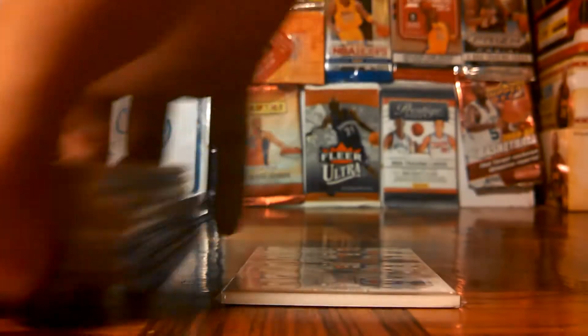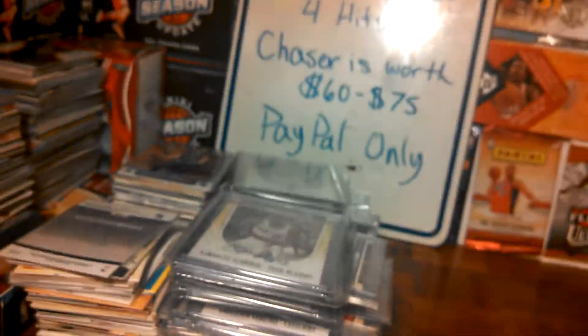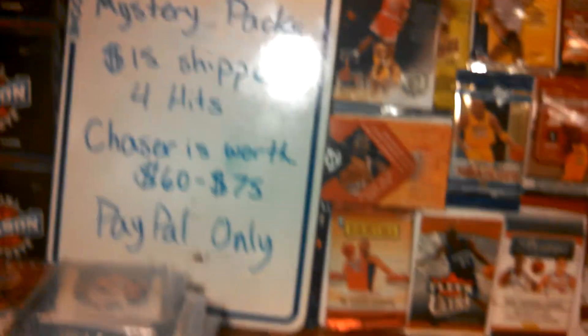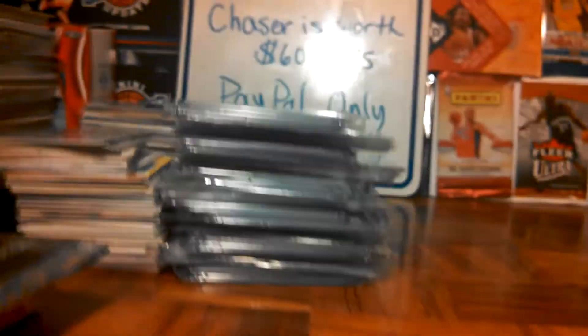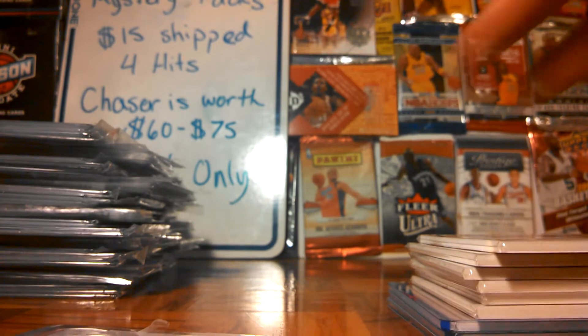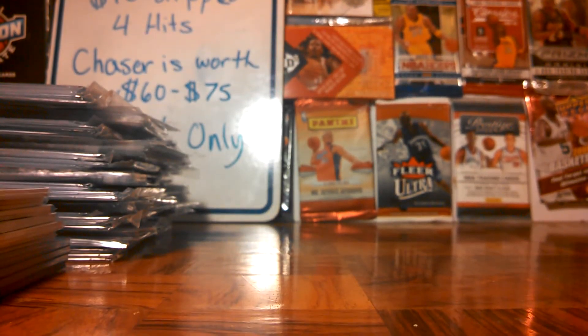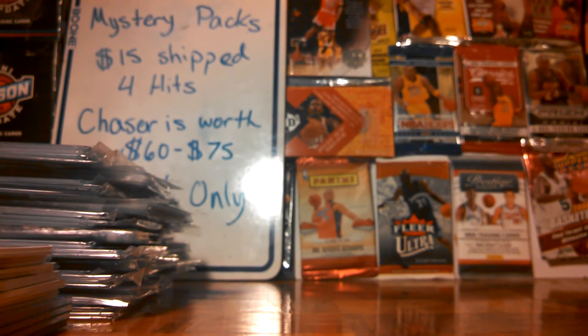And this was slash is for the group break. Also guys, the mystery packs right there — $15 shipped. Those are still available to sign up. No one's really gotten any, everyone's trying to pick whichever ones they like. But honest guys, just buy some mystery packs and try your luck. That's pretty much it — see you guys.